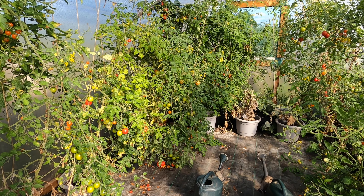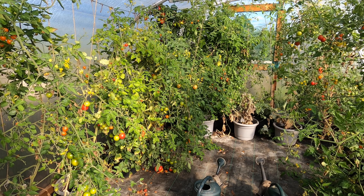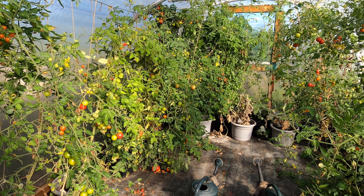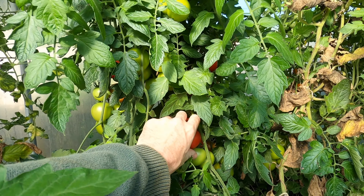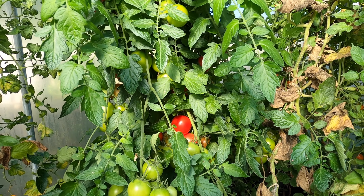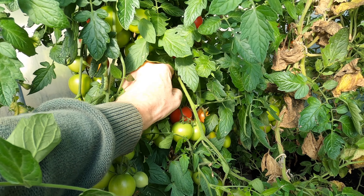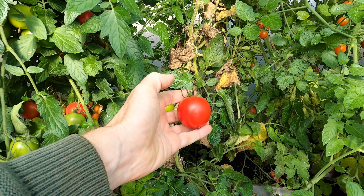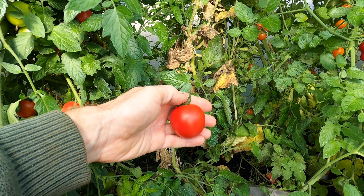It's Sunday the 11th of October and I'm in the polytunnel about to pick some tomatoes. It's been cold weather for the last few weeks, but inside the polytunnel it's still been nice and warm, at least during the day. I have a mixture of standard sized tomatoes and cherry tomatoes, and what I like to do is pick the standard sized tomatoes first so they won't squash the cherry tomatoes when I put them on top.